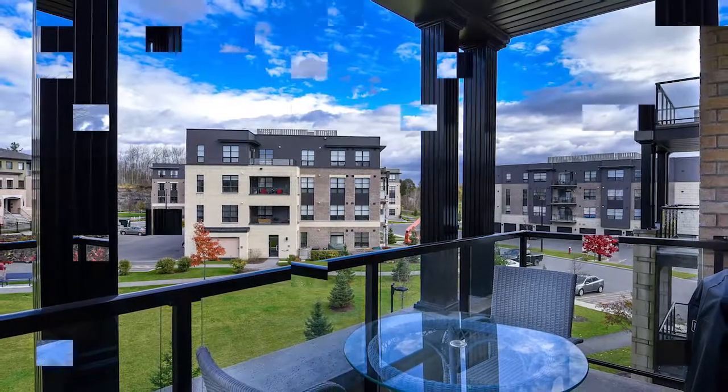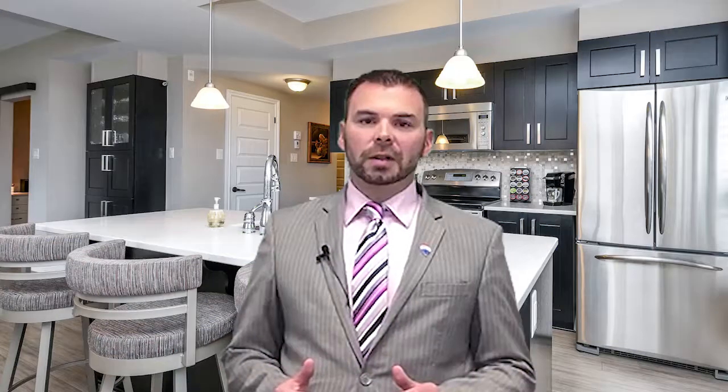There's an open concept living room and dining room. Off of the living room, there's a large covered deck which is great for having a drink out in the summertime or for entertainment.